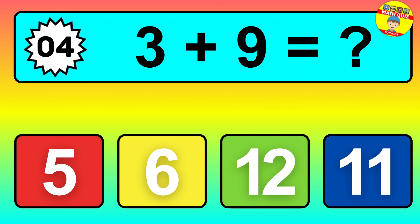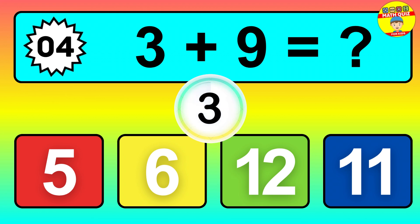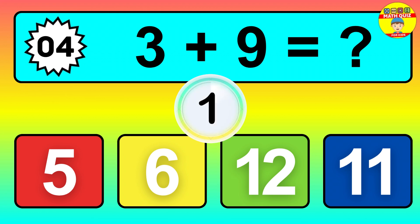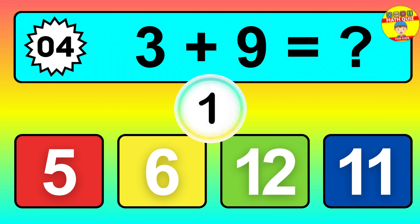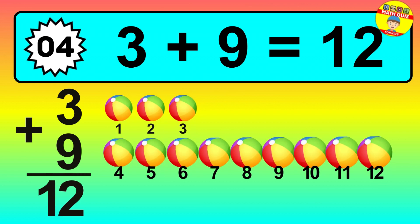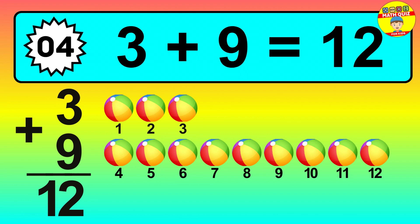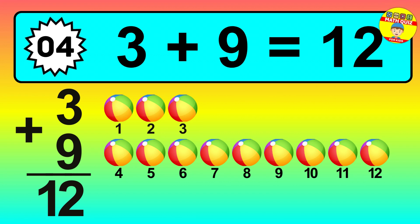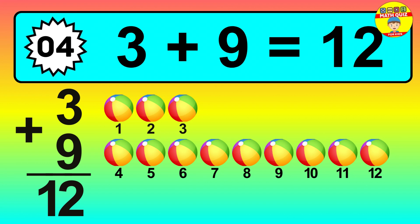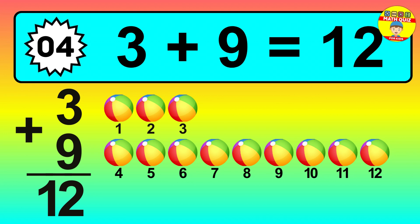Question four: three plus nine equals what? So the answer is three plus nine is twelve. Let's count it: one, two, three, four, five, six, seven, eight, nine, ten, eleven, twelve.